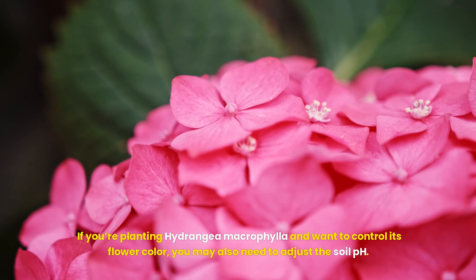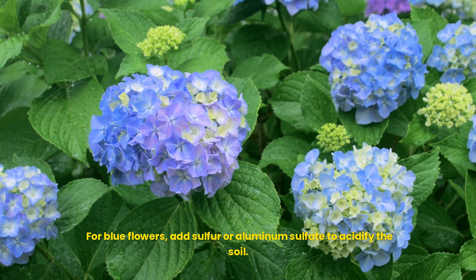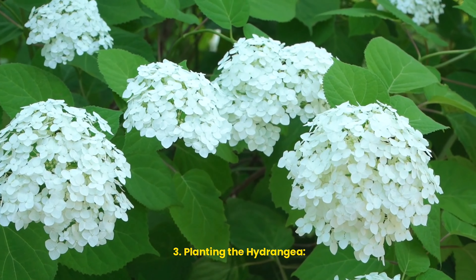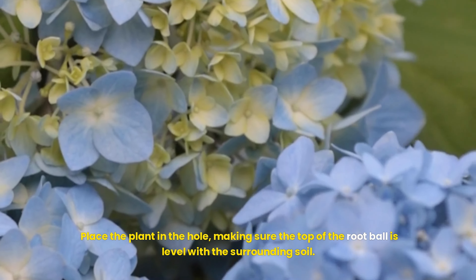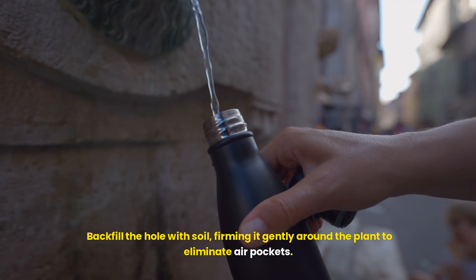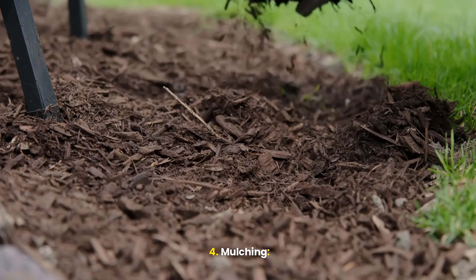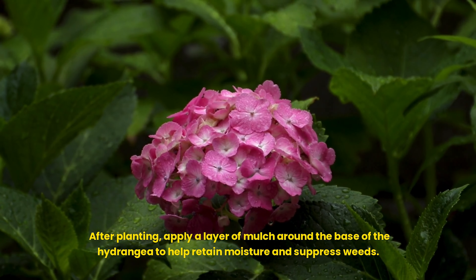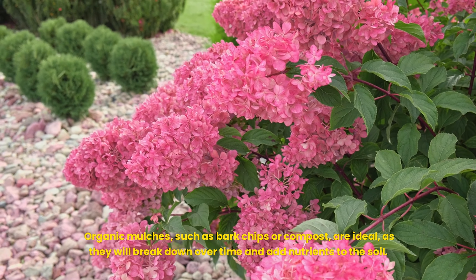If you're planting Hydrangea macrophylla and want to control its flower color, you may need to adjust the soil pH. For blue flowers, add sulfur or aluminum sulfate to acidify the soil; for pink flowers, add lime to raise the pH. When planting, dig a hole twice as wide and just as deep as the root ball. Place the plant in the hole, making sure the top of the root ball is level with the surrounding soil. Backfill with soil, firming it gently to eliminate air pockets, then water thoroughly. After planting, apply a layer of mulch — such as bark chips or compost — around the base to help retain moisture, suppress weeds, and add nutrients to the soil over time.